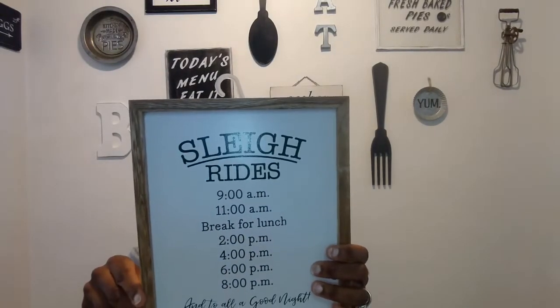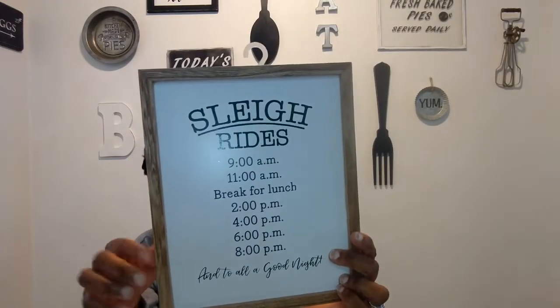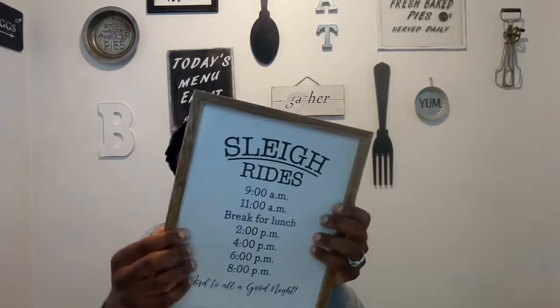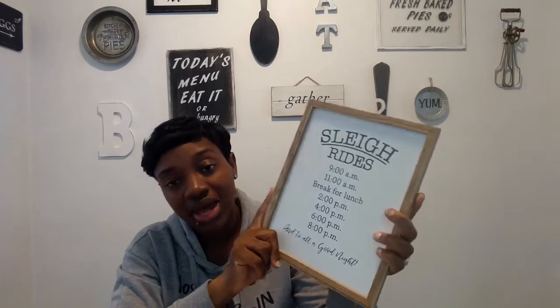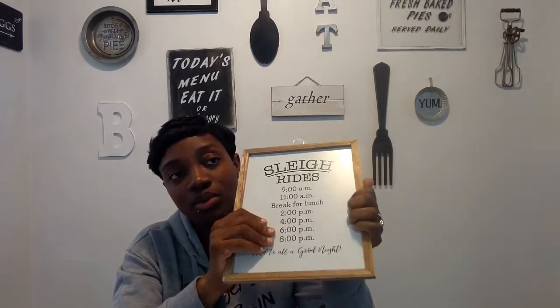Also from the Target Dollar Spot I found another sign for three dollars — it's a 'Sleigh' schedule sign listing times from 9 a.m. to 8 p.m. ending with 'Into All a Good Night.' I don't really like the color of the frame, but I can pop the sign out, paint the frame the color I want, and re-glue it. Or I might just put it in my basement as-is.